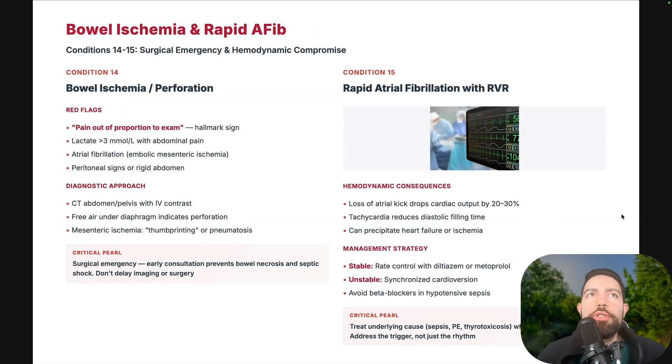Mesenteric ischemia: pain out of proportion to exam is the hallmark. Rising lactate and a history of uncontrolled AFib with RVR suggest embolic mesenteric ischemia. Peritoneal signs or rigid abdomen can develop later. Diagnostic approach: CTA of the abdomen and pelvis with contrast. Free air under the diaphragm is a sign of perforation. Mesenteric ischemia can show pneumatosis or thumb-printing on imaging. This is a surgical emergency — get early consultation to prevent bowel necrosis and septic shock. Don't delay imaging or surgery.